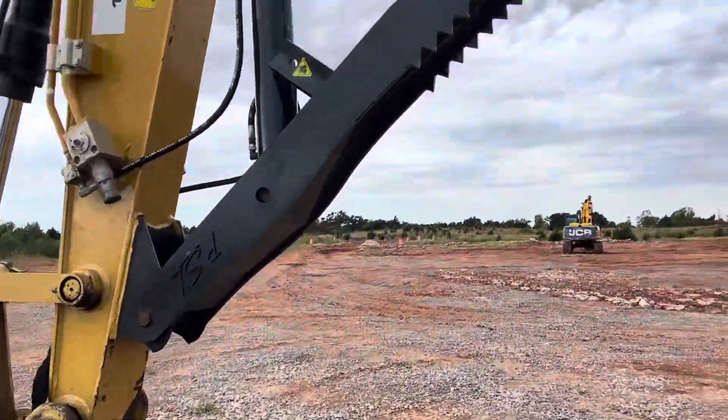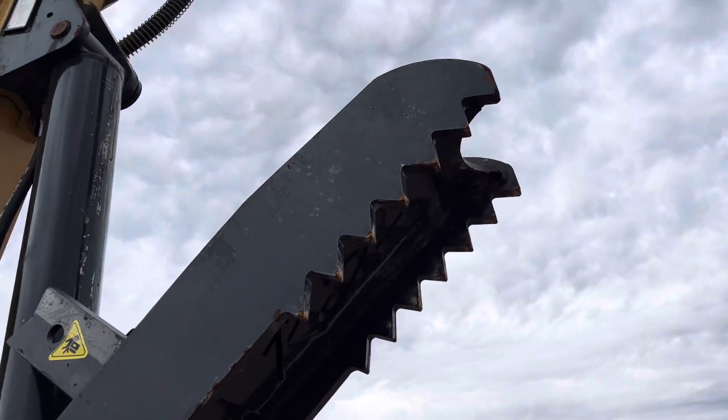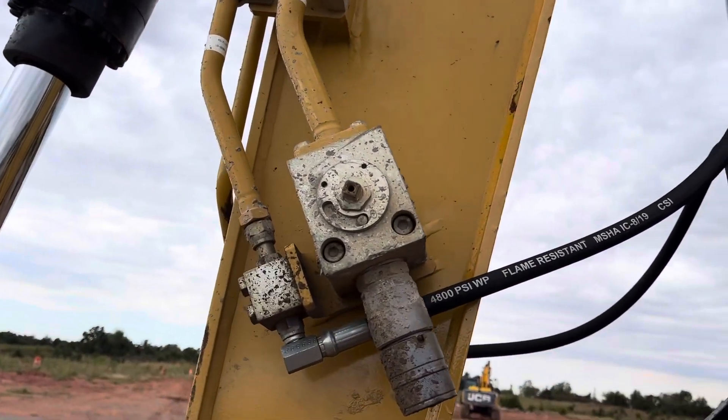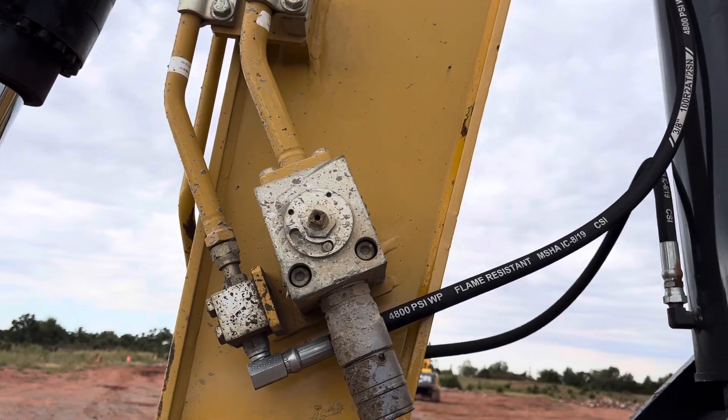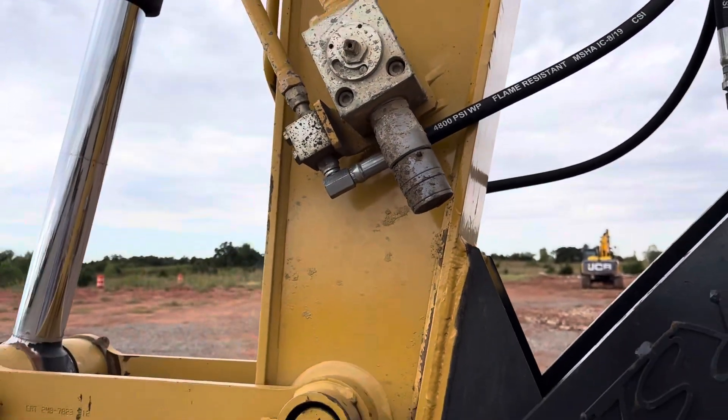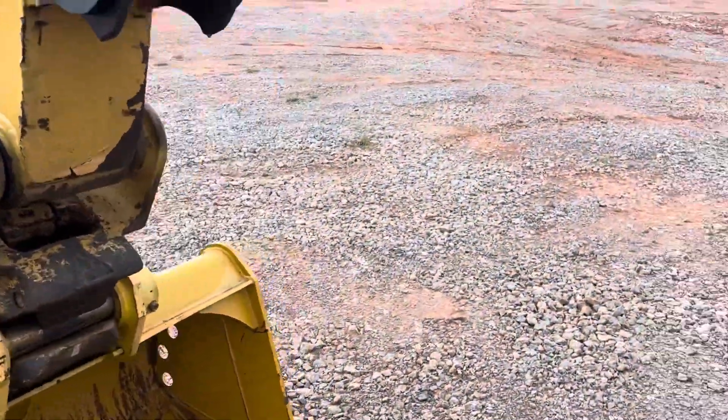Here's the 48-inch bucket with the hydraulic thumb — spray tip there for a good grab. Like I said, it's got two different auxiliary lines, so if you want to hook up to a jackhammer you don't have to unhook the thumb. You just hook right up to this line — quick attach works great.